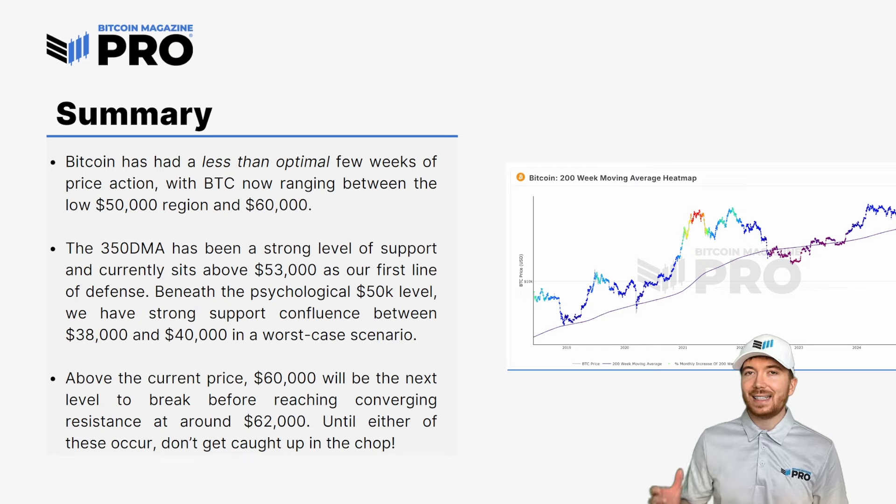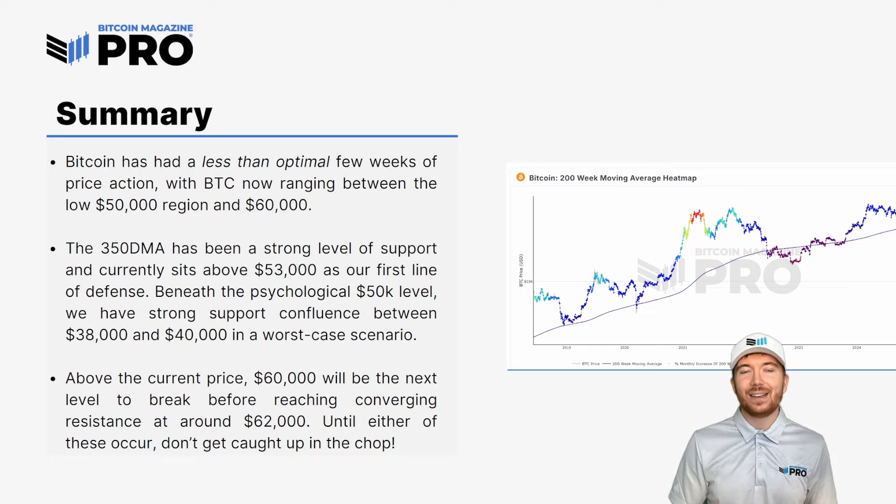Above current price, $60,000 is going to be the key level to break to start marching higher. But we do have quite a lot of resistance not too much higher than that, around the $62,000 region — including the short-term holder realized price, the 111-day moving average, and the 200 daily moving average. So there's going to be quite a lot of sell-side resistance. I can probably see Bitcoin ranging between this $50,000 to $60,000 region for potentially a few more days or weeks. Don't get caught up in the choppy price action — it could be weeks or even months before we really get a sustained trend change.